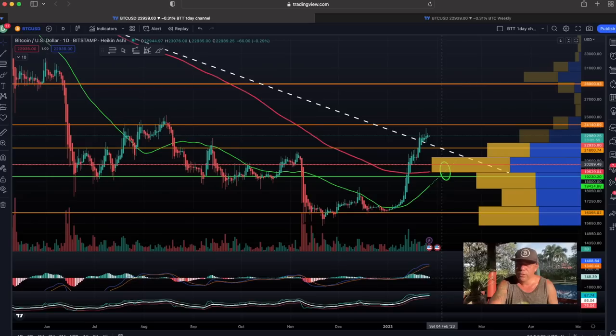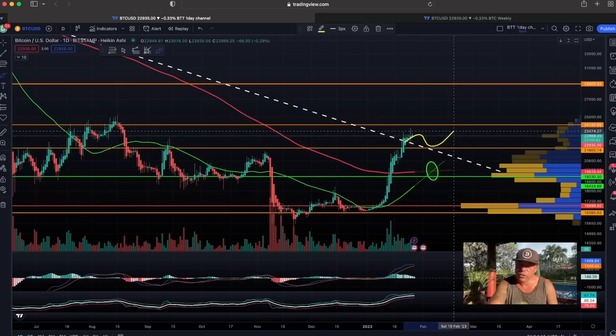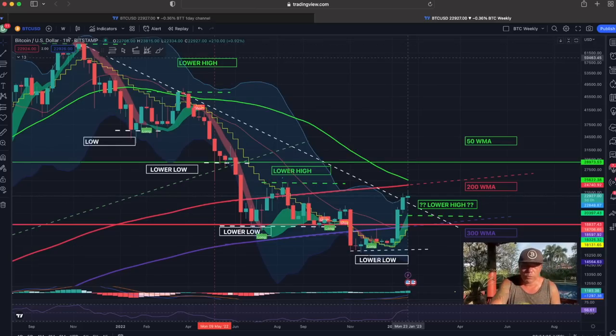There's a lot of volume at this level, so we could see a small pullback to retest the breakout — that often happens when there's not enough power in the market. We could pull back all the way down to around $21,500–$21,600, then the golden cross happens, and then we go up again. That could be a very clean move.